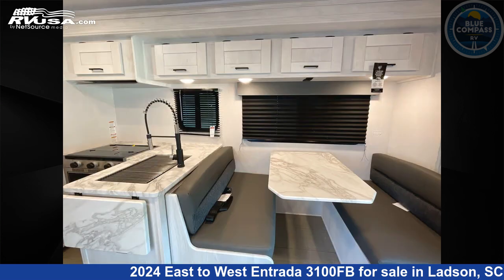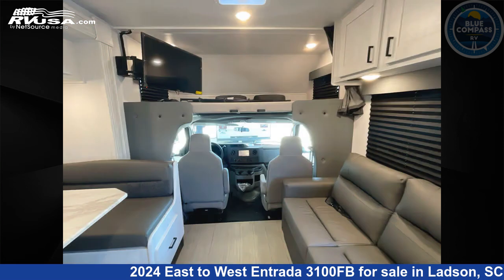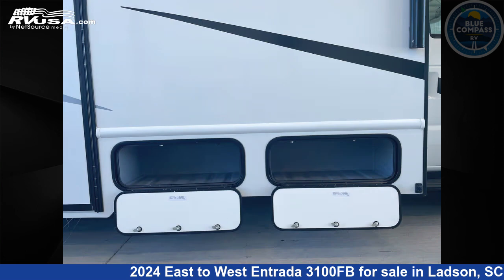This 2024 East to West Entrada 3100FB is built on a Ford chassis. Remember, this is an AI-generated video of one of thousands of classified listings on RVUSA.com. If you're interested in this unit, visit the link in the video description to view more photos and the current price, or reach out to the seller.